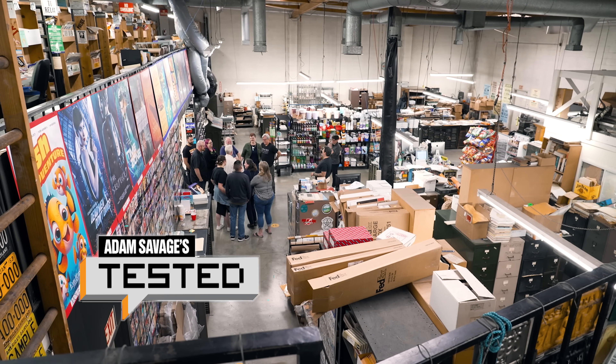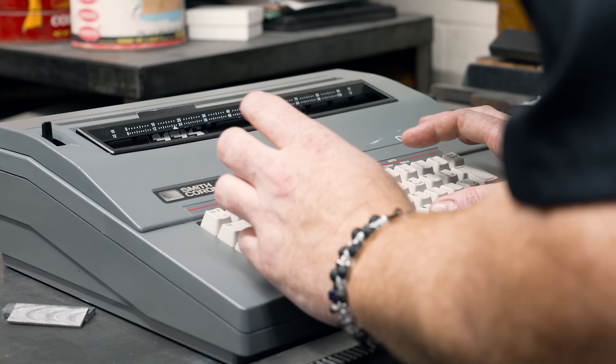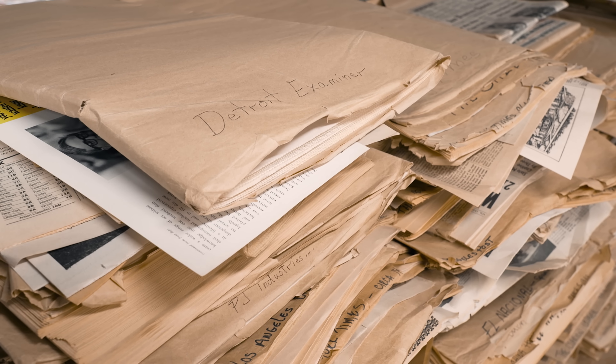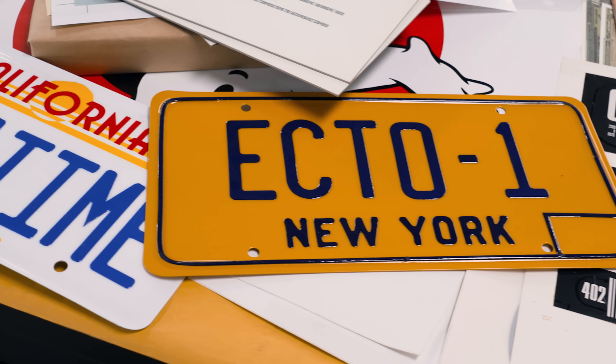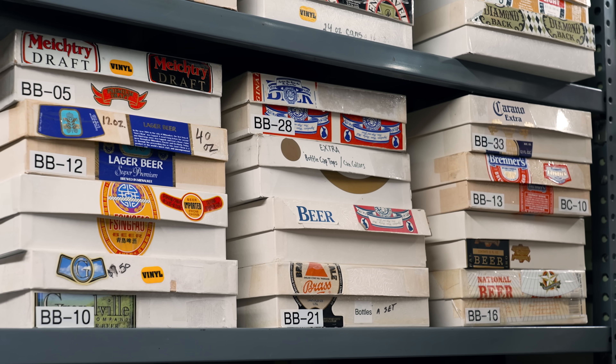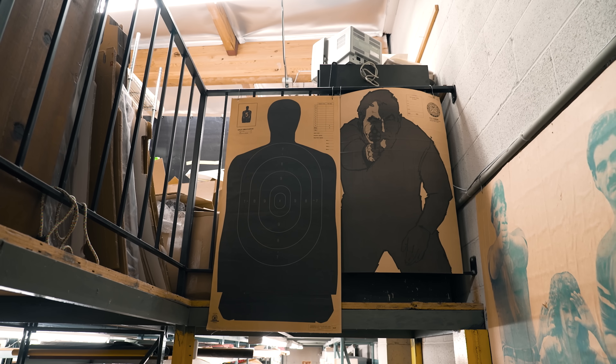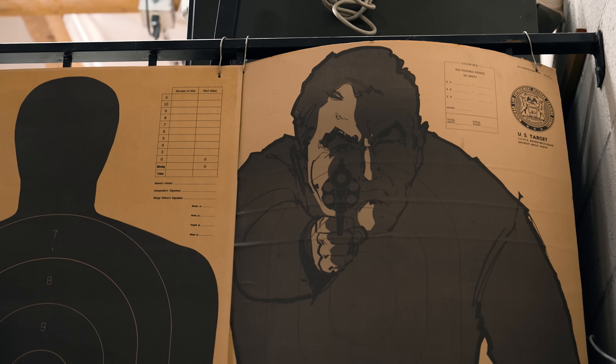The legendary Earl Hayes Press has been printing material for the film industry since 1915. Every newspaper, license plate, book, passport, product, or dollar bill has to be designed and fabricated so that it can be cleared for the big screen. And these folks have been doing this for well over a hundred years.